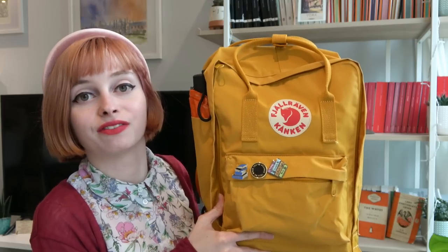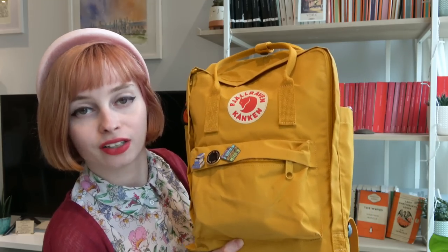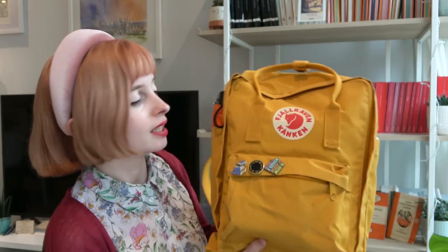So this is my bag and also one of the great loves of my life. I've got a Konkin Classic bag. I also have the 17 inch laptop one, but this one in okra — or Van Gogh yellow as I like to call it — I just love it.